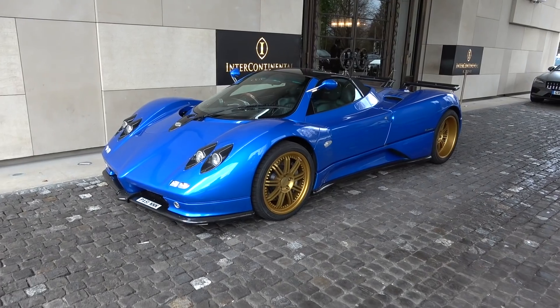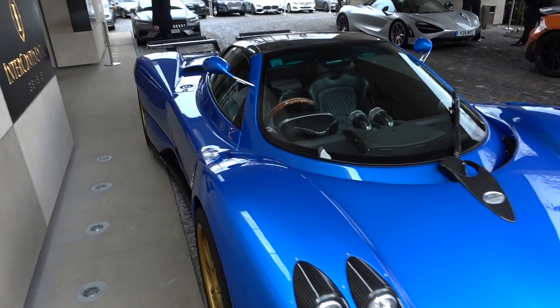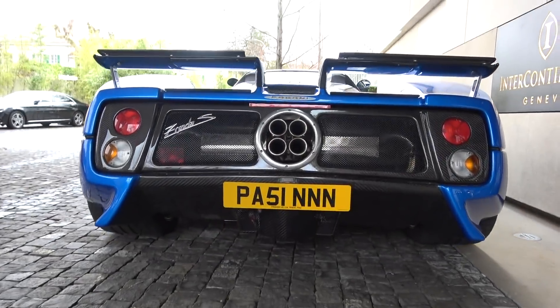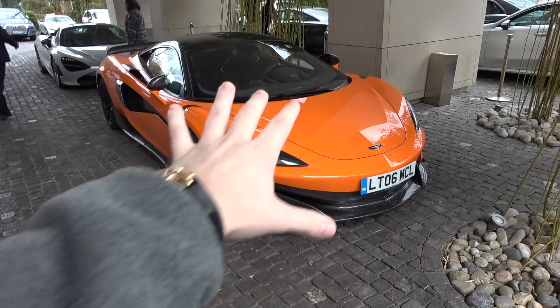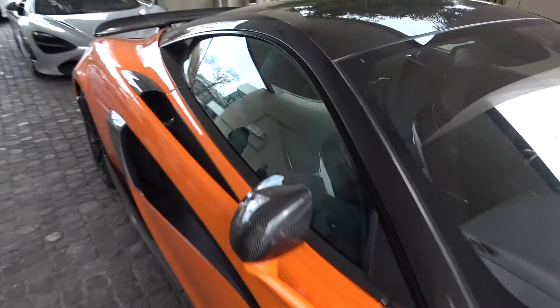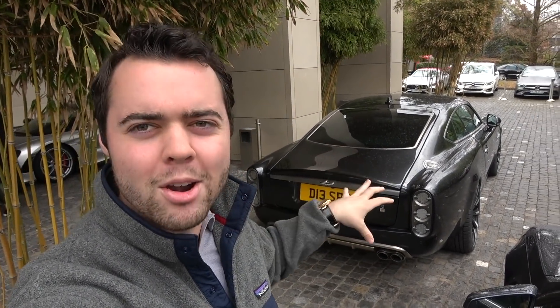We are headed to the show - it's actually the day before the first press day so we're going to get a little sneak peek into some new McLaren action. This 600LT has almost all of the carbon options as well as the Senna seats. Behind me is something I have never seen before - on the badge it says David Brown Silverstone Edition Speedback. It looks very Aston Martin-ish with a really intricate design.